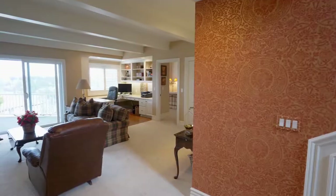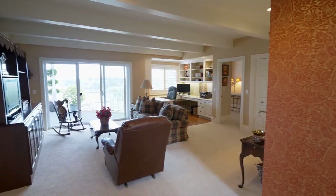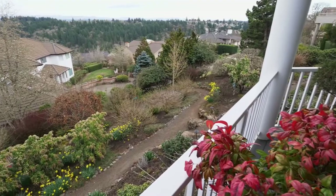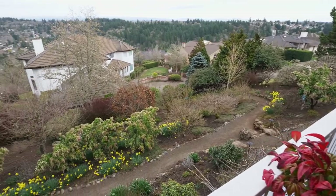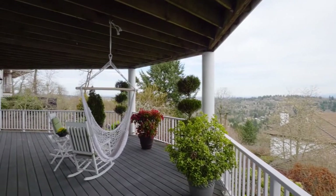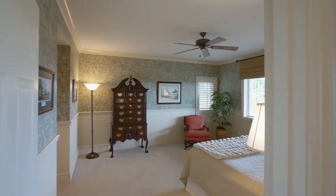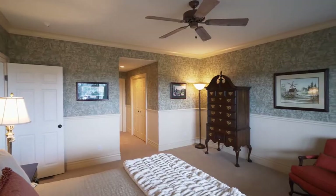On the lower level, you'll find a large family room with built-ins. Enjoy the covered deck overlooking the beautifully landscaped yard. You'll find two more large bedroom suites on this lower level.